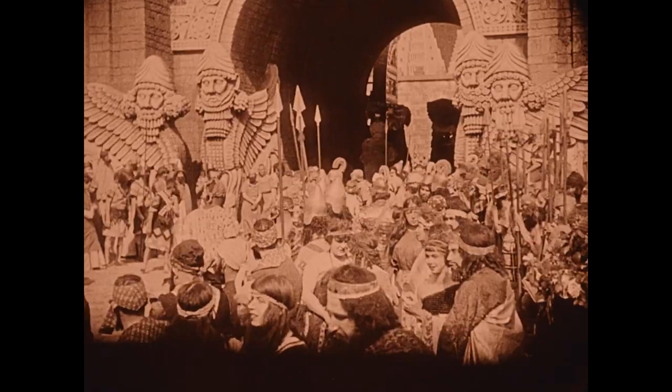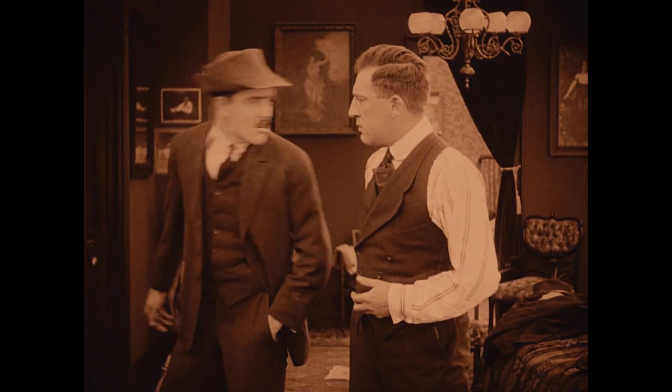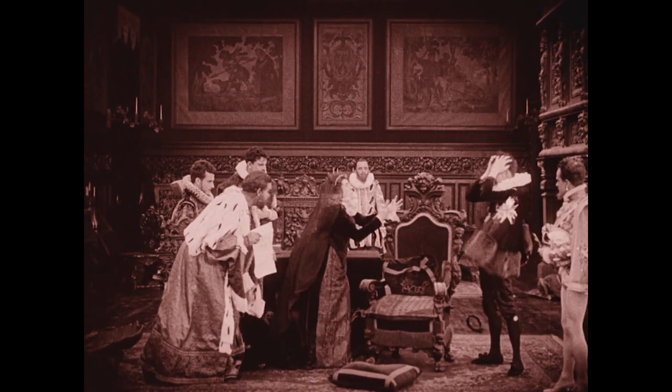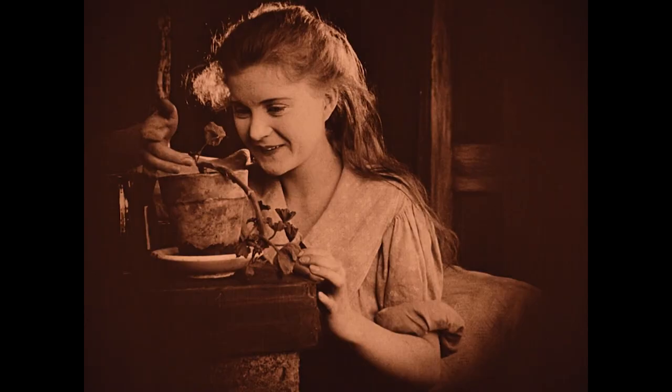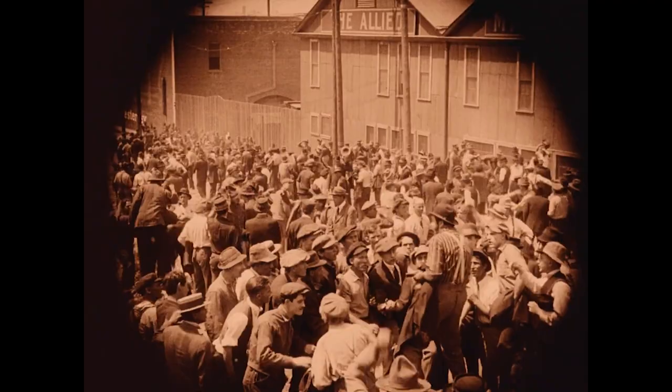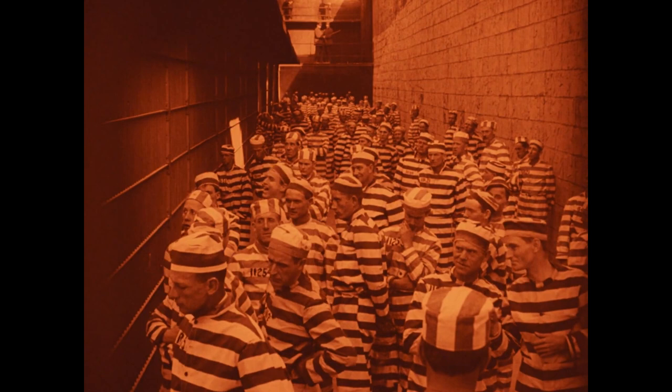No doubt you've heard this saying: the more things change, the more they stay the same. Well, this is particularly poignant for today's film. Despite being over 100 years old, and all the huge developments that have happened in cinema during that time, D.W. Griffith's 1916 epic Intolerance has a surprising amount in common with contemporary epic blockbusters.